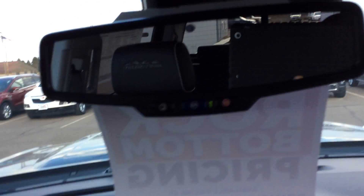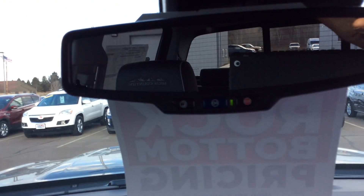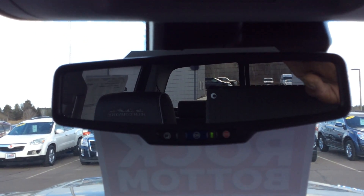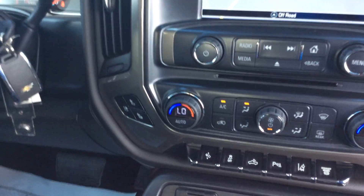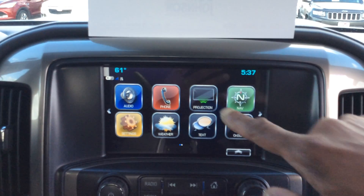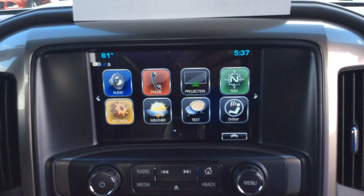If you look here, it has a power rear sliding glass. I'm going to reach up here and hit the button — you see that opening up and closing. It's just a lot of features in this truck. It's very nicely set up. It does have factory navigation. It does come with the Chevrolet MyLink. It comes with Apple CarPlay and Android Auto.